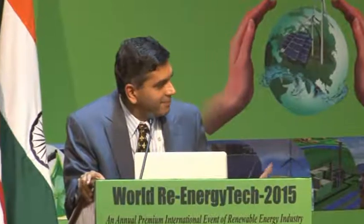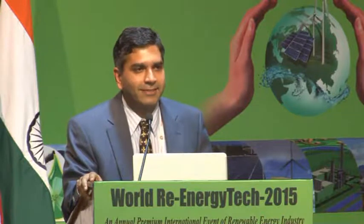Dr. Parkova, distinguished delegates on the dais and off the dais, ladies and gentlemen, it's a pleasure to be here and I would like to thank the organizers for giving me an opportunity to share views on the technology progress that is happening in the solar space. I do have a presentation — if that can come on this screen as well, I'll appreciate that so that the people on the dais can also view the presentation.